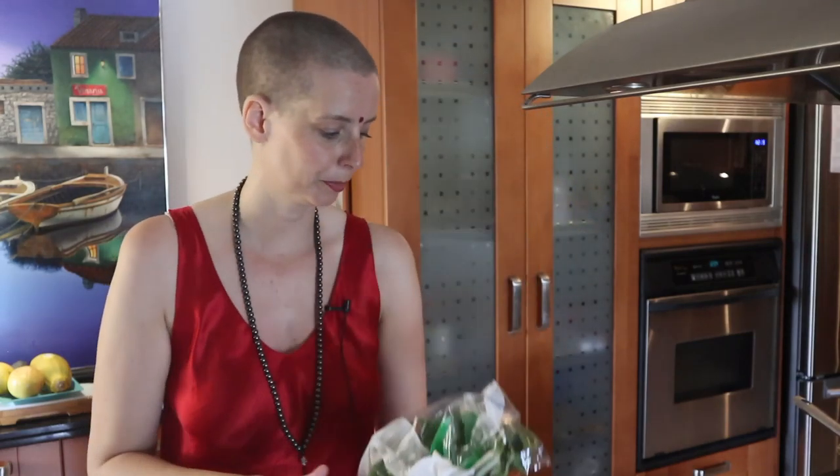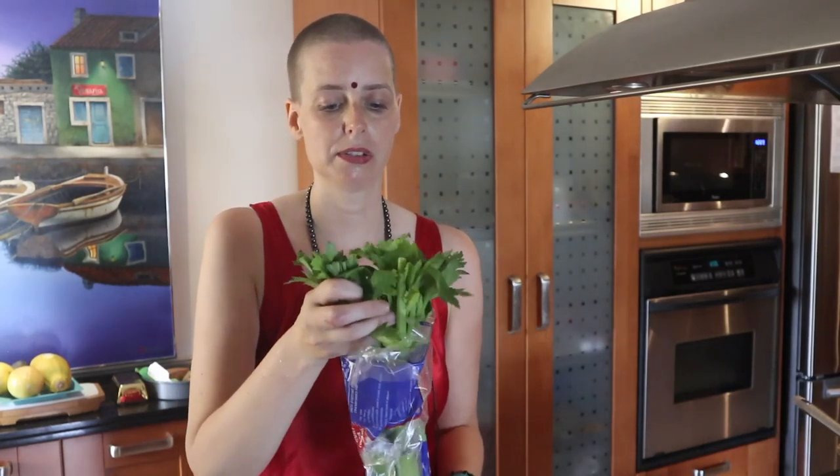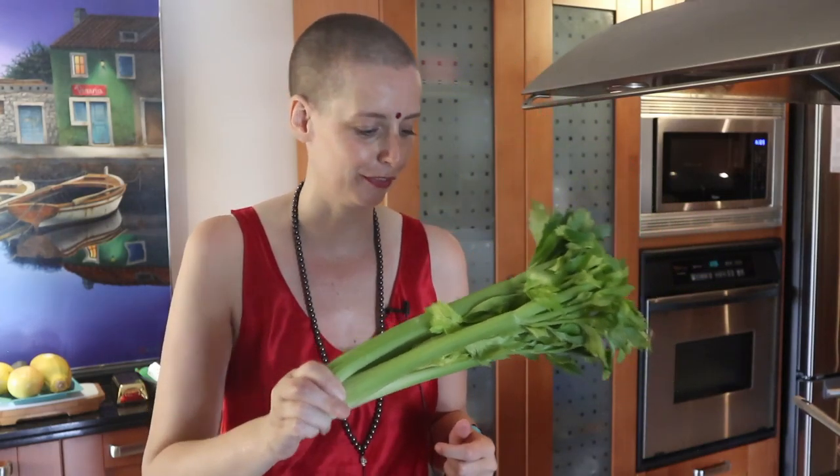I'm gonna put it on a bed of spinach. And celery — very nice and crunchy. I really like celery and it's very healthy. A lot of people are having celery juice, 16 ounces in the morning or something, for all kinds of health ailments. Celery is great.